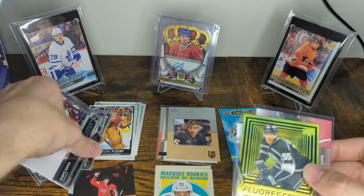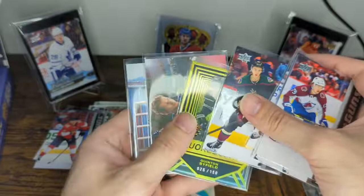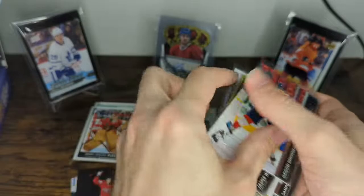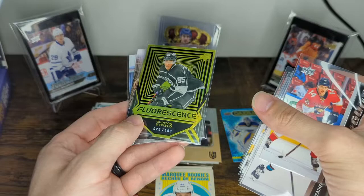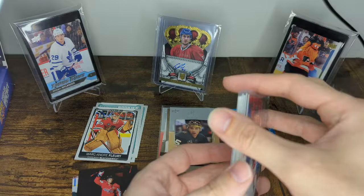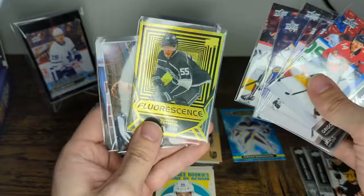Let's recap the hits: our Dazzlers, two French variations — yikes. The good stuff though: young guns of Sampo Renta, Brett Murray, Mason McTavish, Dyson Mayo, Grigory Denisenko, and Jasper Weatherby. A black canvas of Tyler Seguin, a retired canvas of Marcus Naslund, and a fluorescence yellow numbered 25 of 150 of Quinton Byfield. Second box — better than the first? Probably better than the first. Better young guns for sure, and that's a pretty nice hit right there with the fluorescence yellow of Byfield. Series 2 hasn't treated me quite as nice as Series 1 did, but still loving it. If you like this, please like and subscribe to the channel, and we'll see you next time. Cheers.